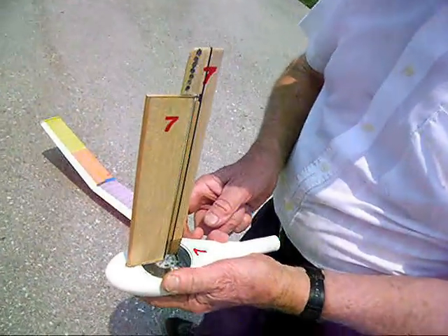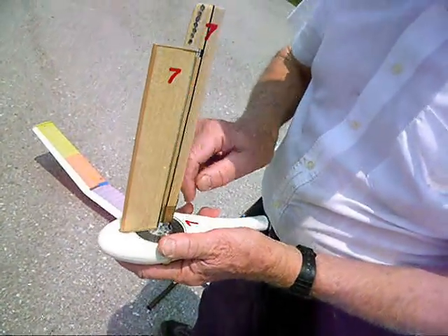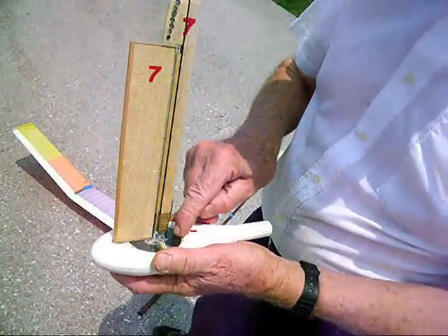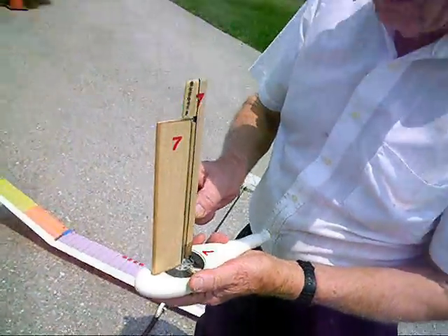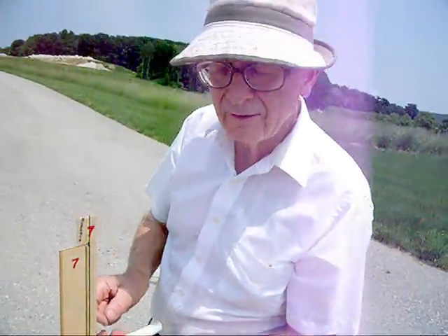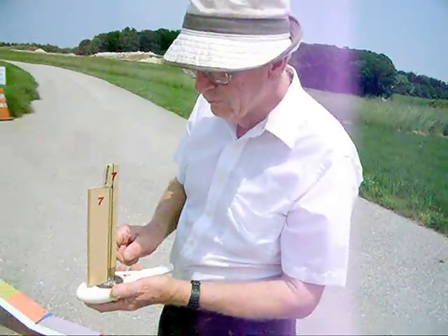Look at that — yeah, it's doing it right now. There's a bearing down in the bottom, a jeweled bearing with a little ball, a tiny ball point that goes down into it. So the whole business is very free.